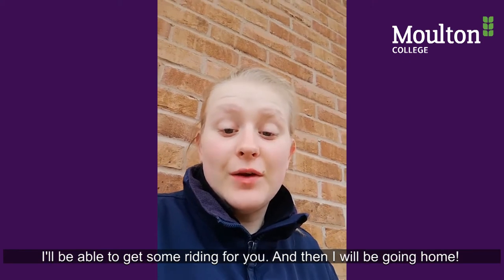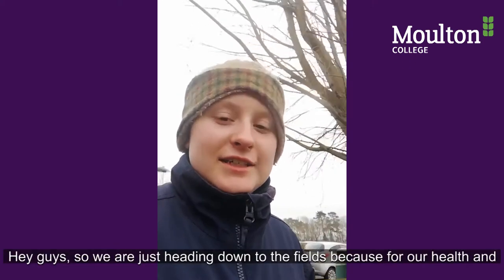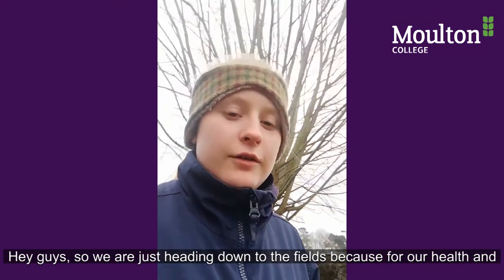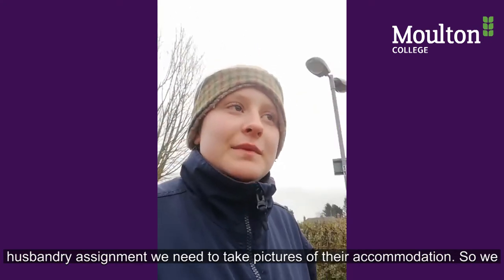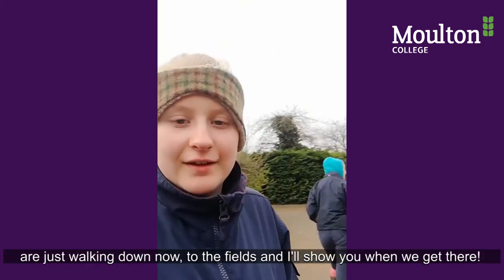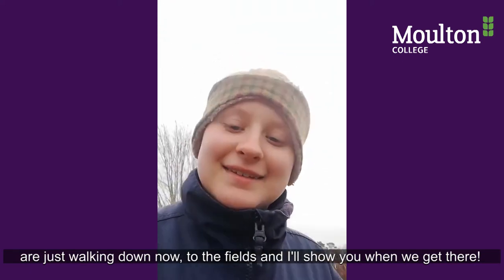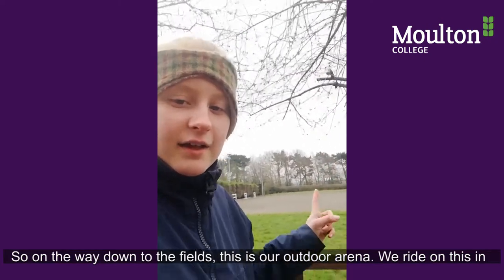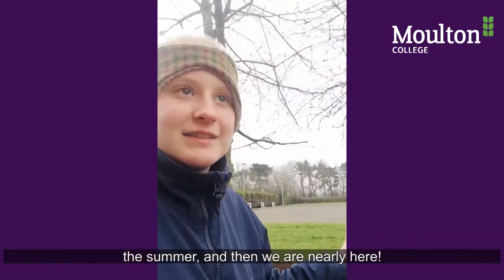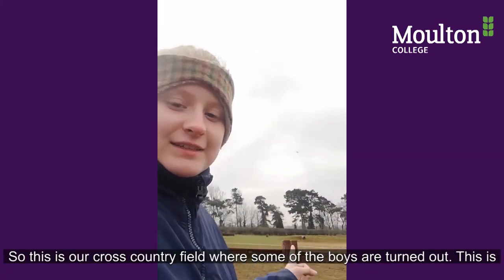We are just heading down to the fields because for our health and injury assignment we need to take some pictures of the horses' accommodation. We're walking down now and I'll show you when we get there. On our way down to the fields, this is our outdoor arena — right from this summer — and we're nearly there.